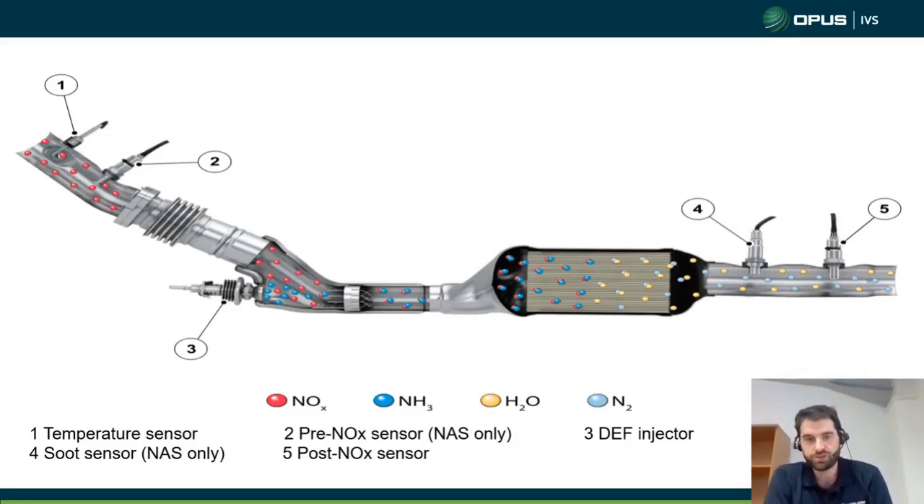The only two systems monitoring this chemical reaction are: number one, our temperature sensor, and number five, our post-cat NOx sensor. We do have some North America spec sensors — a pre-NOx sensor and a soot sensor — but we can ignore those for the UK market, as the US is a little bit stricter than the UK. To reiterate, the chemical reaction in the exhaust is very reliant on temperature to get the right burn, and a good mix is also necessary. The DEF fluid and exhaust gas have to mix well, which is why we have mixing plates and a honeycomb inside the SCR catalytic converter.